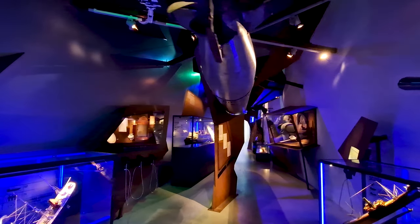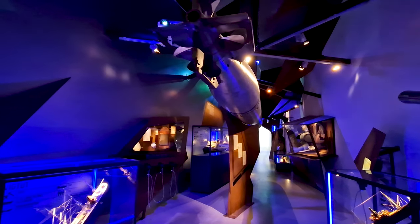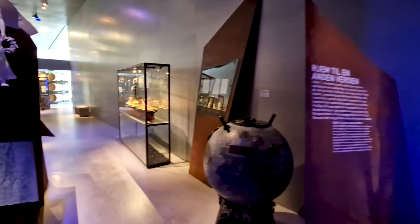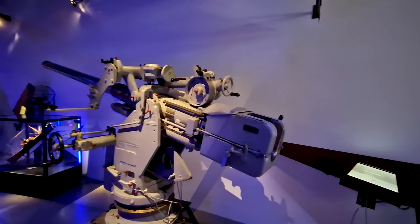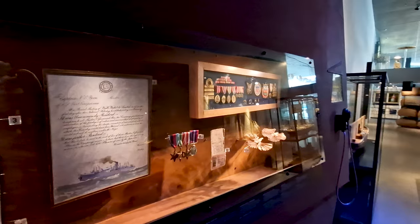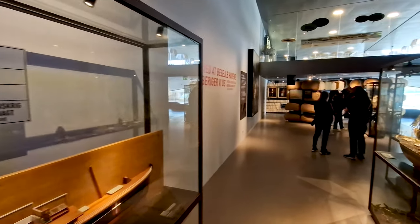Here we have a Second World War section where they show the torpedo and how many ships were sunk by Germans during World War One and World War Two. Several models again — we see ship mines and the guns that were used to mount on ships to protect themselves. Unfortunately this is something very actual today. And here we see all the medals you could get from the Royal Navy in Denmark, footage from the Second World War, and barrels.